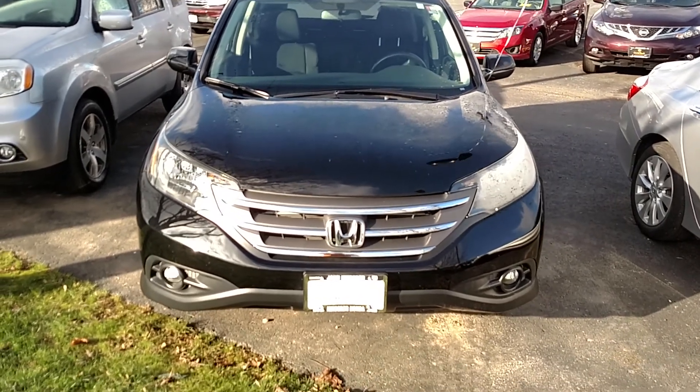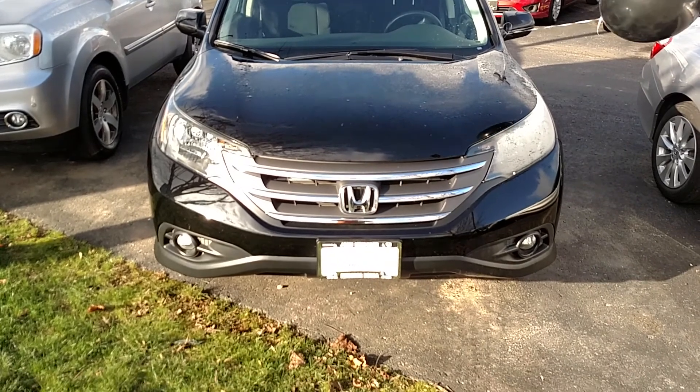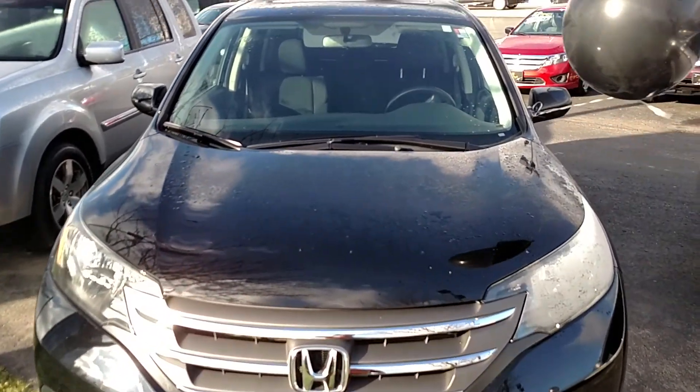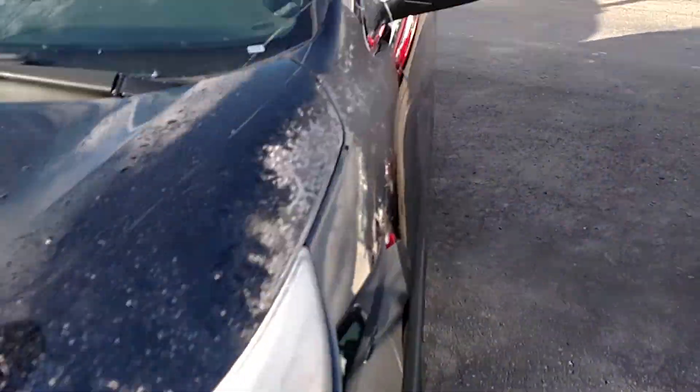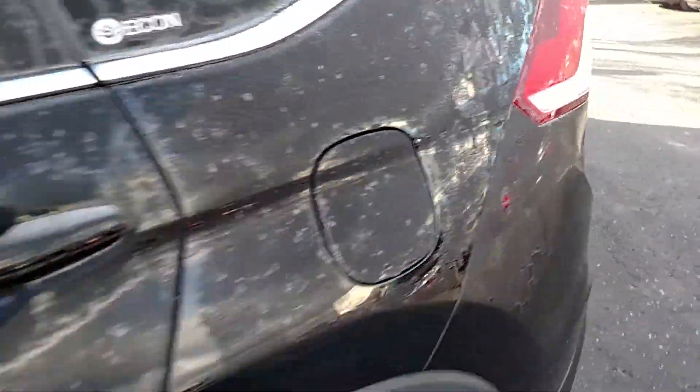I'm going to take a quick minute to introduce myself and also the vehicle you were interested in. This right here is going to be the 2012 Honda CR-V EX. It's got a sunroof moonroof here too as well. Extremely clean condition.